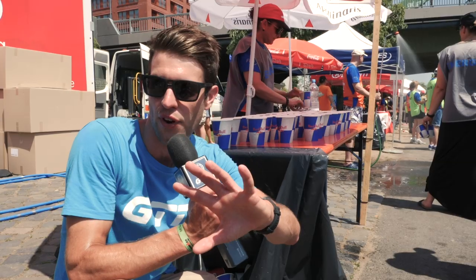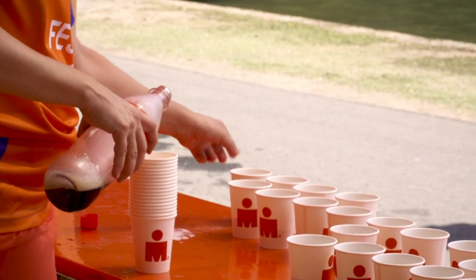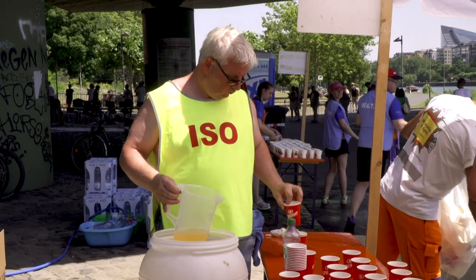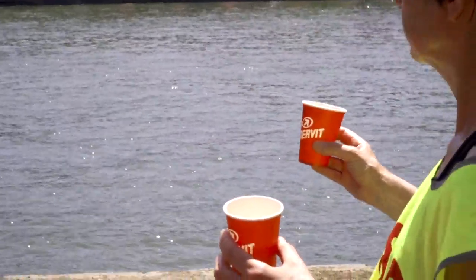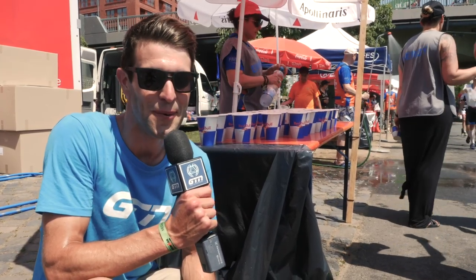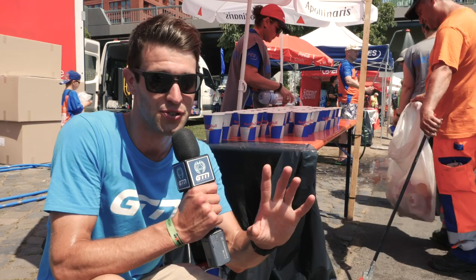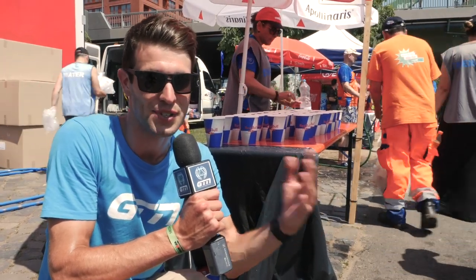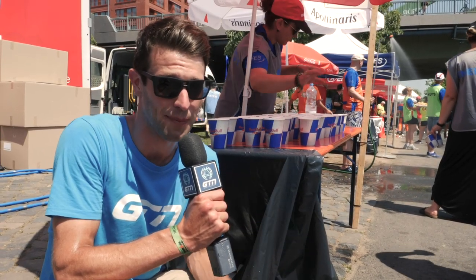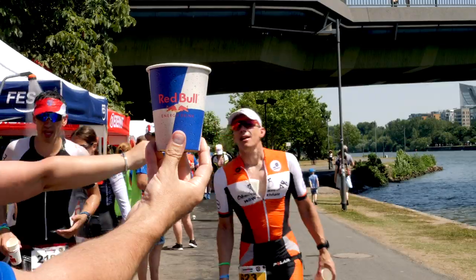We've got a few different drink stations here — water, isotonic, Coca-Cola, and Red Bull. What I would suggest is sticking to water and isotonic drinks for the first stages of the race, or as long as you can. Coca-Cola and Red Bull are fantastic with the sugar and caffeine, but once you start taking them, you almost seem to need to maintain it, otherwise you have a slump. It can also play havoc with some people's stomachs, so try not to take too much — but it can really help when you hit those low points during a race.